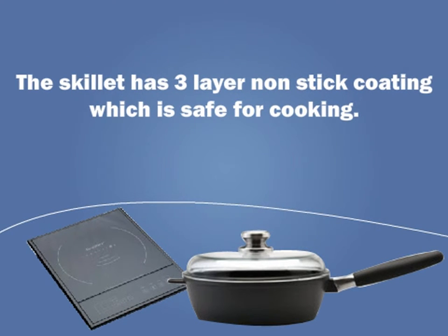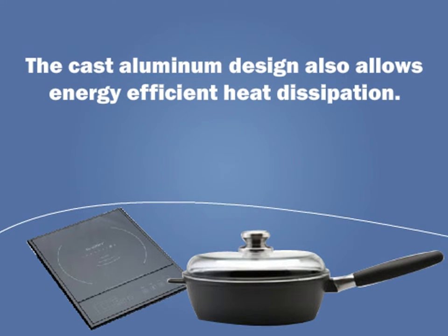The skillet has a 3-layer non-stick coating which is safe for cooking. The cast aluminum design also allows energy efficient heat dissipation.